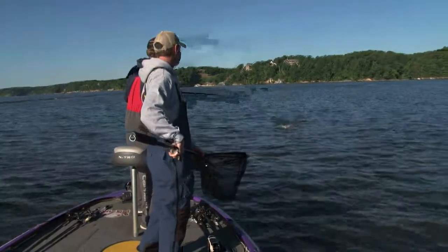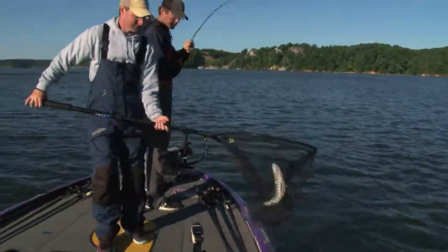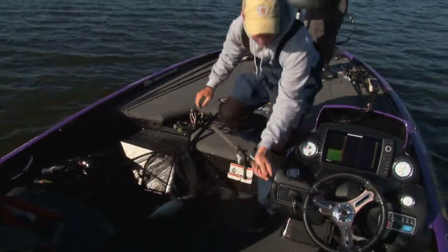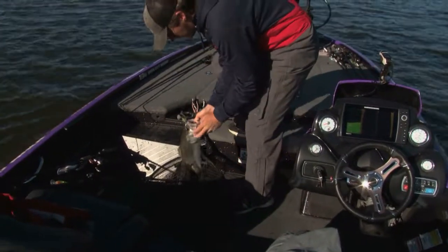We'll get one now. Drop motor. Way up there? Yeah, way too far up there.